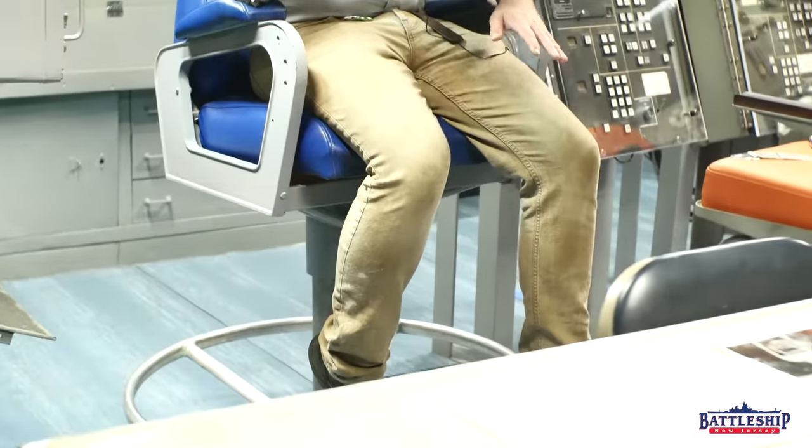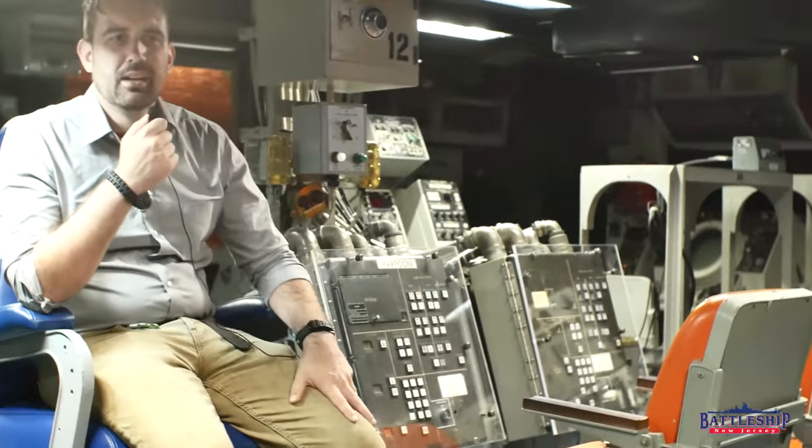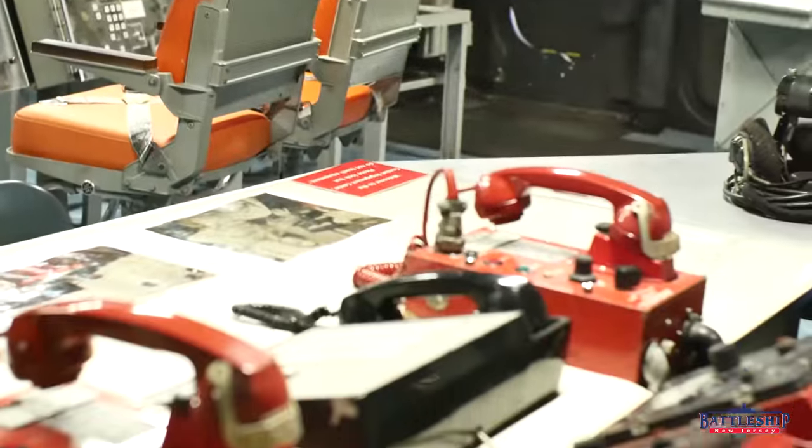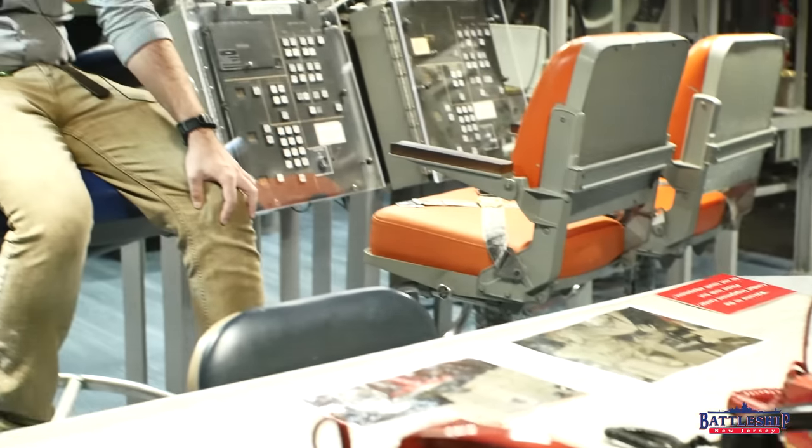As far as I know, New Jersey does not have a Nixie launcher in our CEC — if we do, it's an empty bracket I've never noticed. Another major difference is the tactical action officer's chair on New Jersey: it's one of these regular chairs, not raised up, but it is still more or less in the center of the room so you can pivot and see everything, and it does still have a quasi-similar set of communication devices in front.